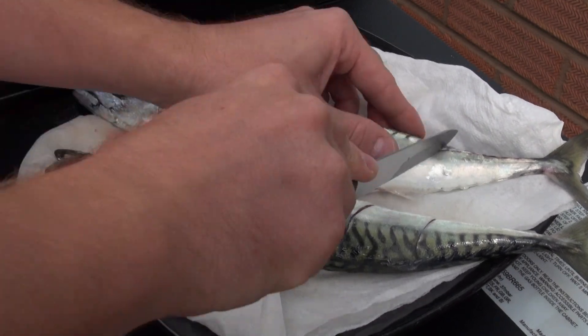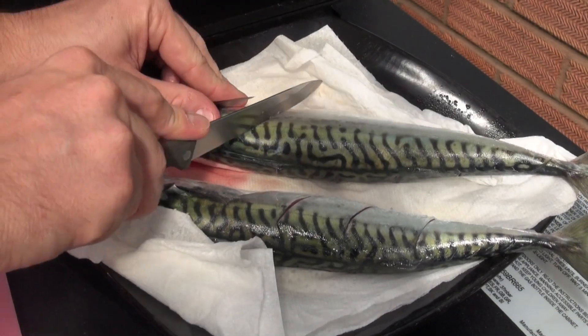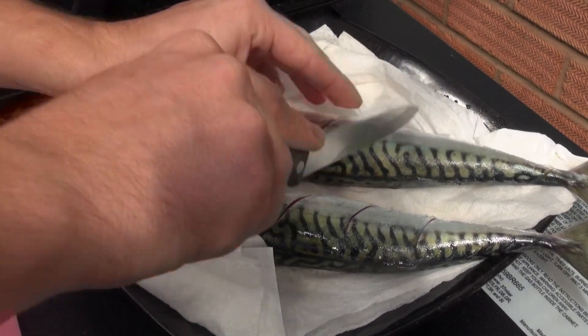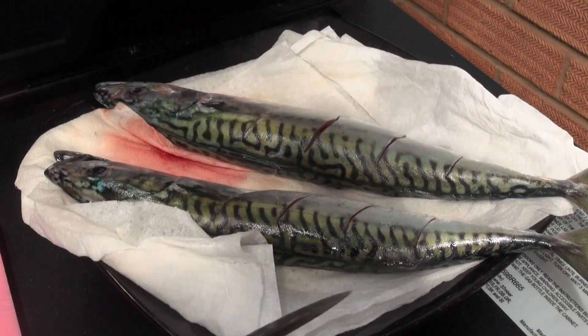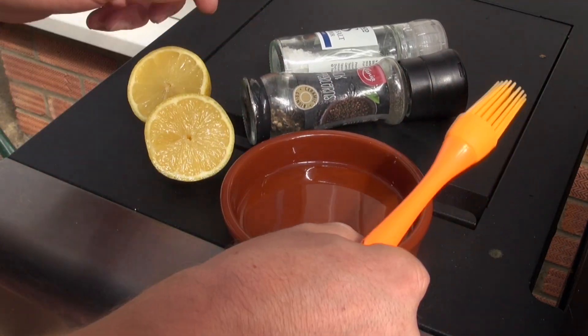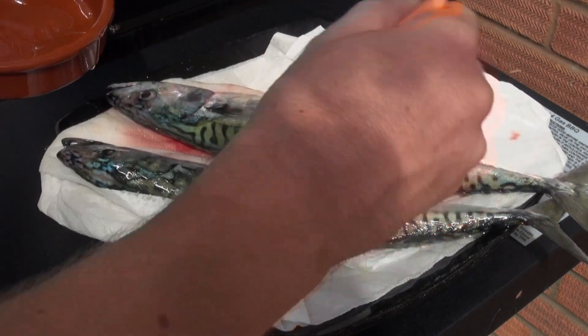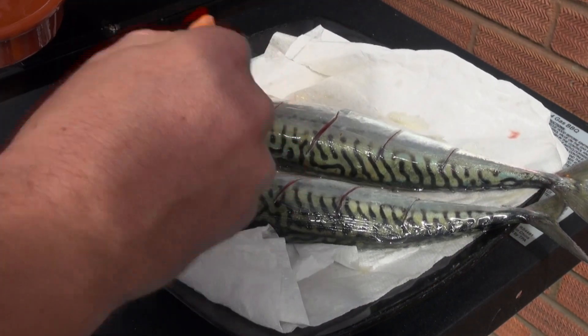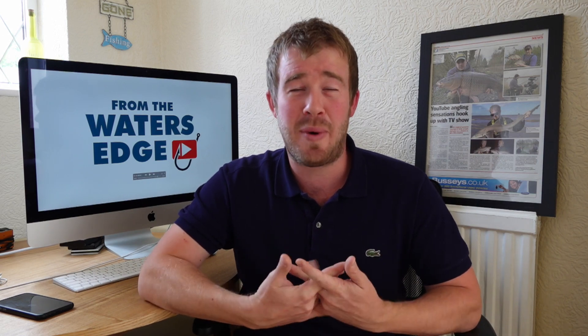To prep the fish it is really really simple. All I did was score one side three or four times with a knife, then turn the fish over and repeat the process on the other side. This allows the fish to cook a little bit quicker and helps any seasoning, herbs or spices penetrate into the meat. Once that was done it was just a case of taking a little bit of oil and brushing each side — just a light coating. That helps the skin crisp up and turn a nice golden colour, and also stops the fish sticking to the grill.